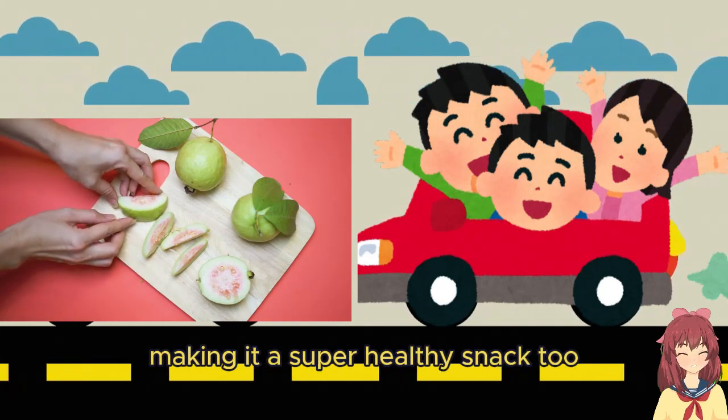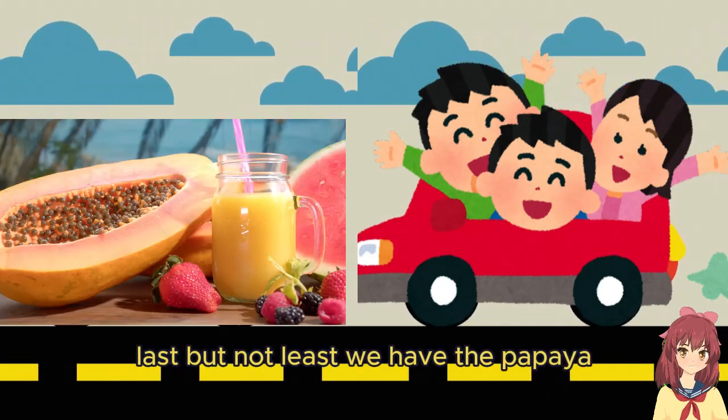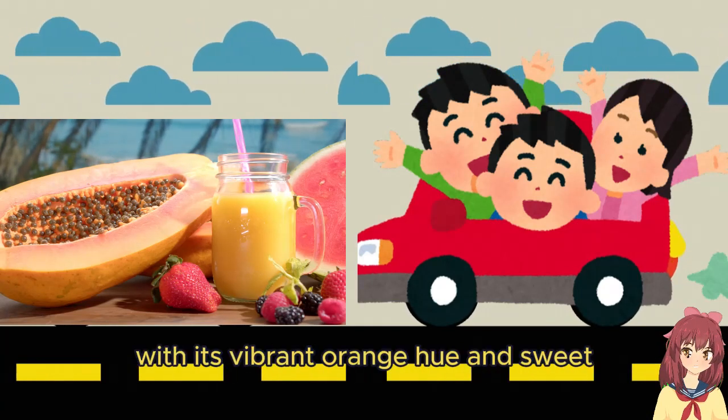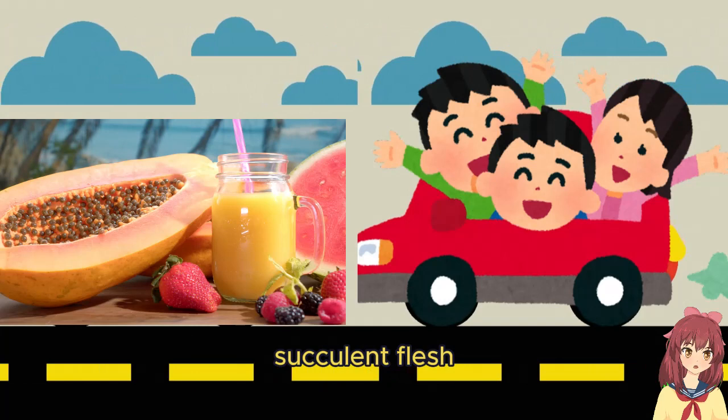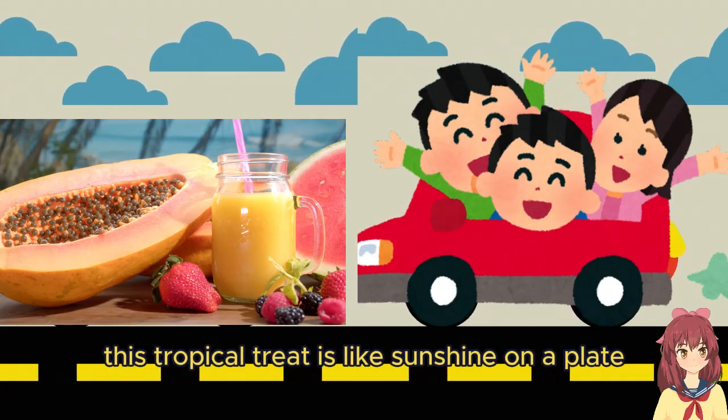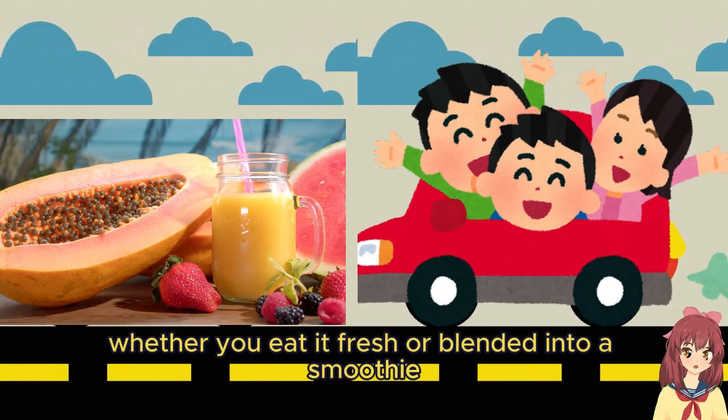Last but not least, we have the papaya. With its vibrant orange hue and sweet, succulent flesh, this tropical treat is like sunshine on a plate. Whether you eat it fresh or blend it into a smoothie, it's sure to brighten up your day.